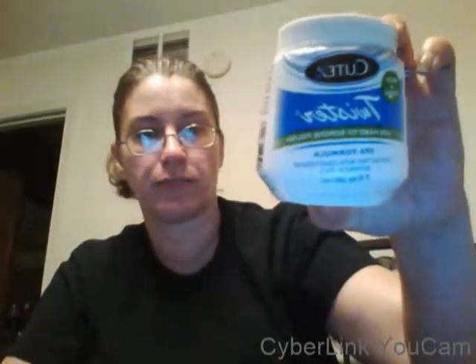I also have Qtex Twisters brush and sponge for hard-to-remove polish. For some reason it takes me forever to get my nail polish off, so I figured I'd give this a try. It's a pretty big container. I'll let you guys know in another video how it works.